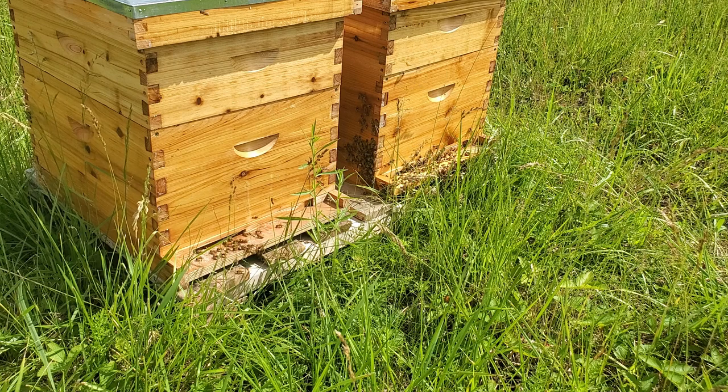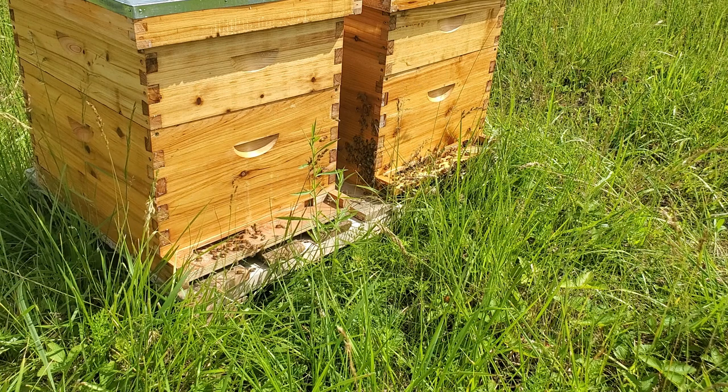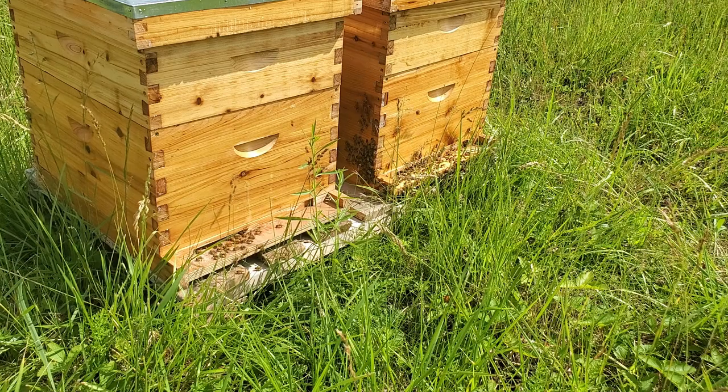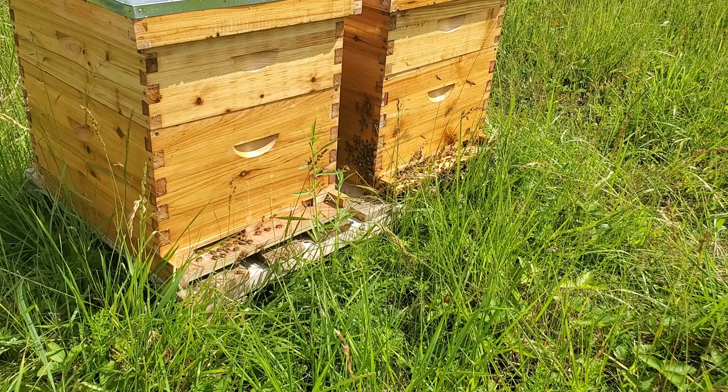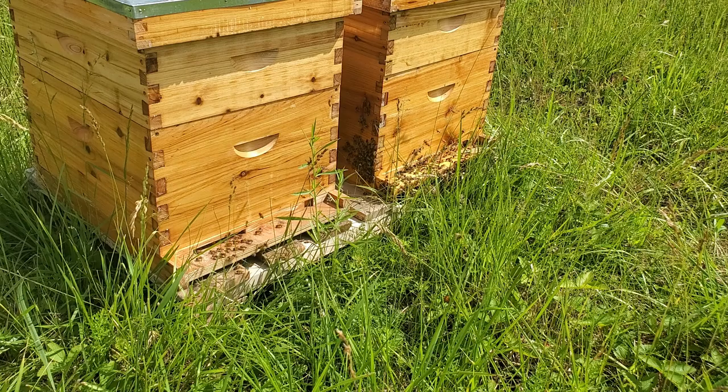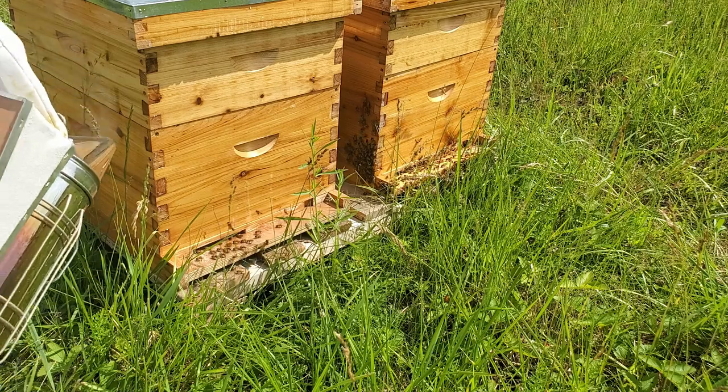You can tell the bees are getting warm. The front of that the other day was just covered with them. We've had a bunch of 90 plus degree days, so I'm going to pull the gates, the doors, and the front to help them cool things off.